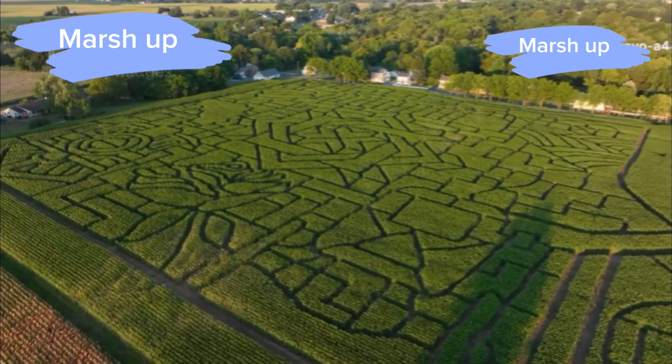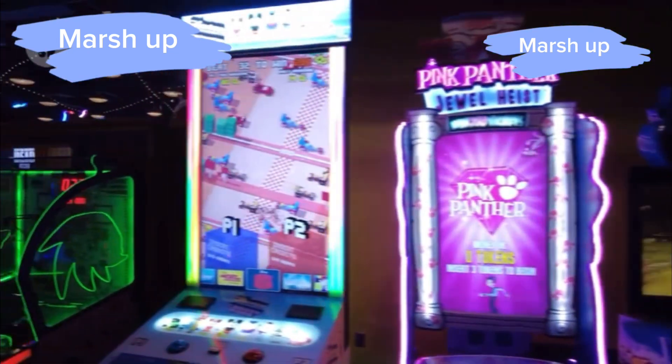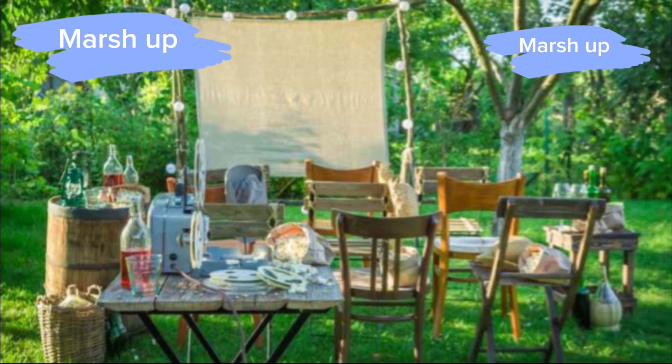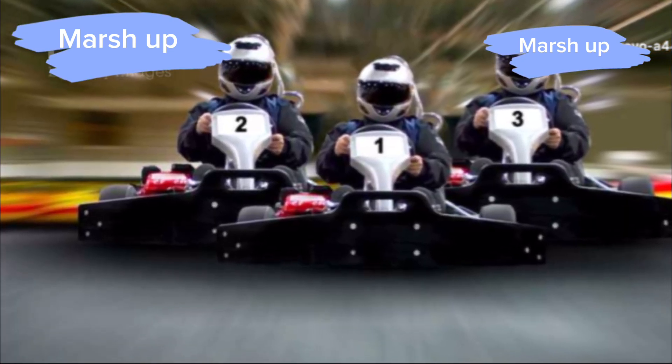Next stop, the Entertainment Zone. This is where things get really insane. There's an arcade with every game you can think of, from classic pinball machines to VR experiences. There's even a mini movie theater where you can catch all the latest blockbusters. Oh, and did I mention the indoor go-kart track? Yeah, it's epic.